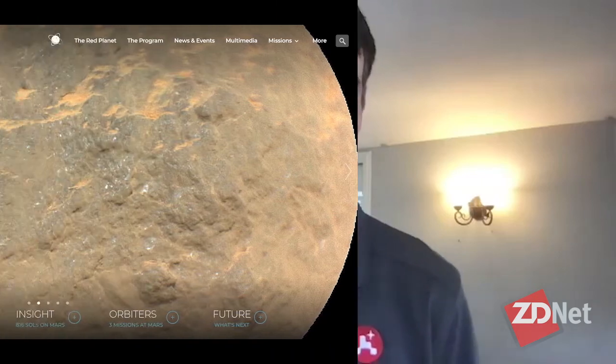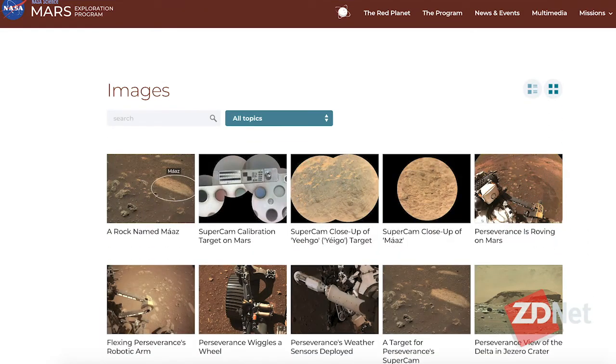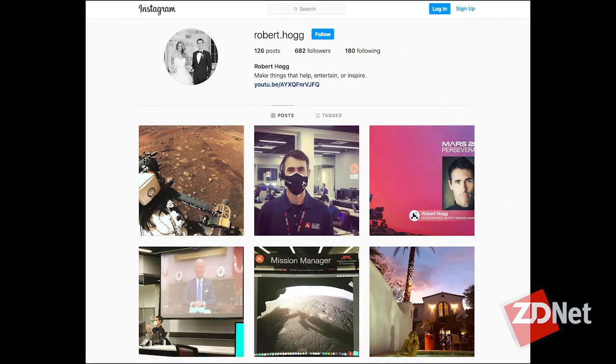Robert Hogg, Deputy Mission Manager for NASA's Mars 2020 project — you're following the dream for all of us. If somebody wants to find out more about the discoveries you're making, they can type into a search engine 'Mars 2020' or 'Perseverance' and find the website with all the raw imagery being dumped every day. If they want to find Robert personally, they can jump on Instagram and go to Robert.Hogg — R-O-B-E-R-T dot H-O-G-G. Thanks for your time, Robert. Thank you very much. Find more interviews right here or at YouTube, iTunes, Spotify, Stitcher and TanyaHall.net. Thanks for watching.